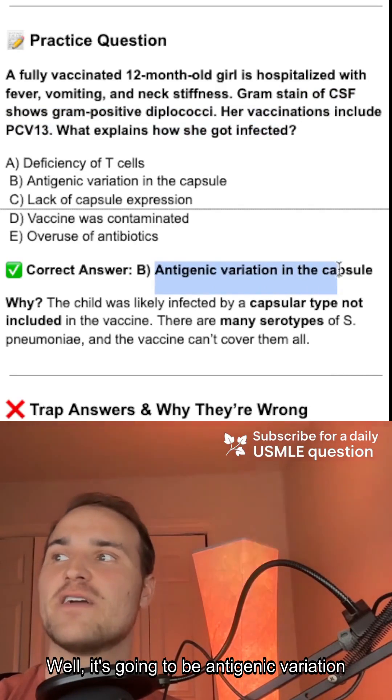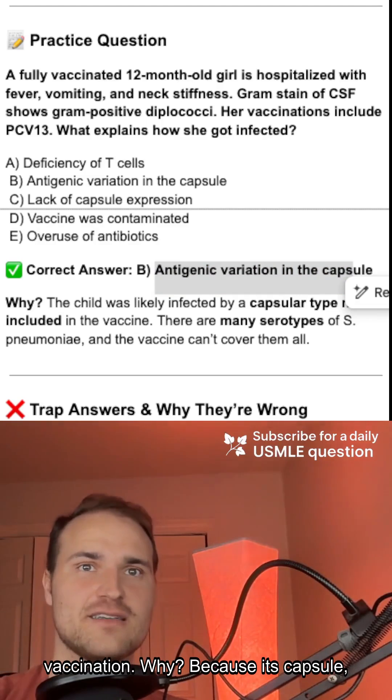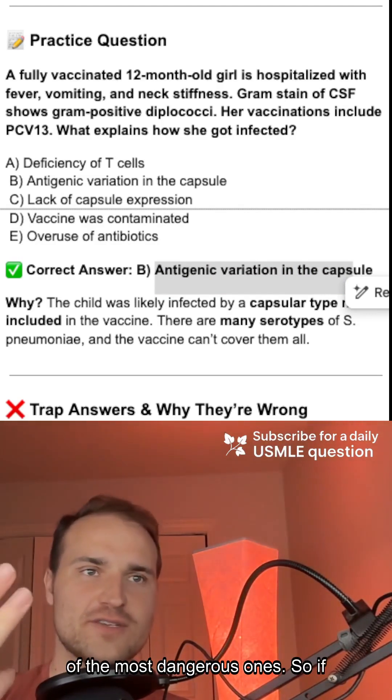It's going to be antigenic variation in the capsule. Streptococcus pneumoniae causes meningitis in kids even after full vaccination. Why? Because its capsule — the sugary outer layer that protects it — comes in over 90 types. And the PCV13 only covers 13 of the most dangerous ones.